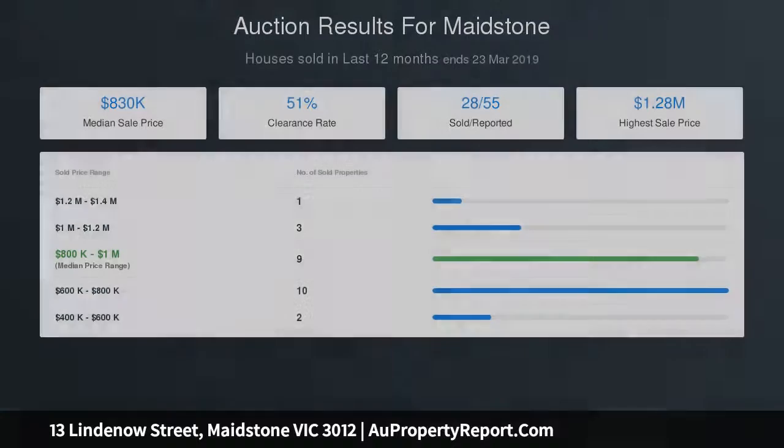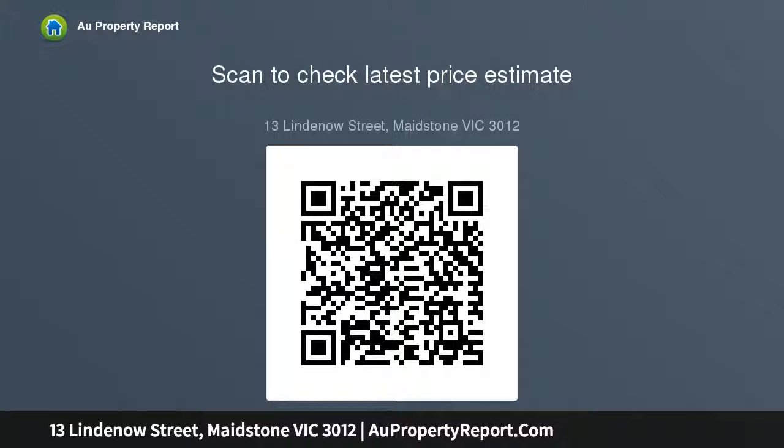Rosamond Road trams at the end of the street. It's also walking distance to High Point Shopping Centre, Maribyrnong Aquatic Centre, local buses, Maribyrnong College, as well as easy access to riverside trails and parkland. Land 525 SQM.